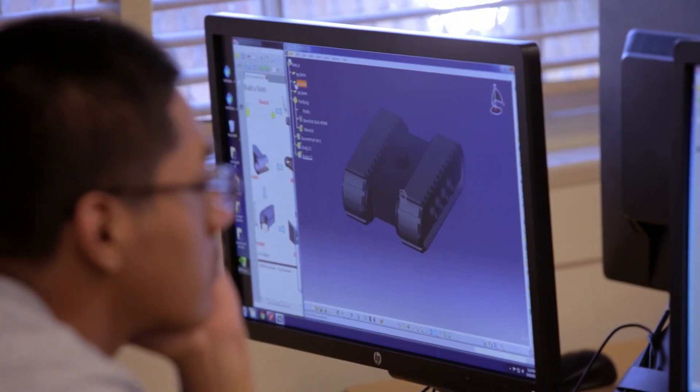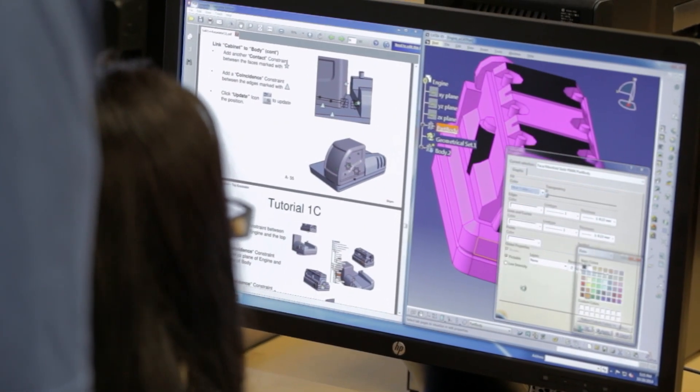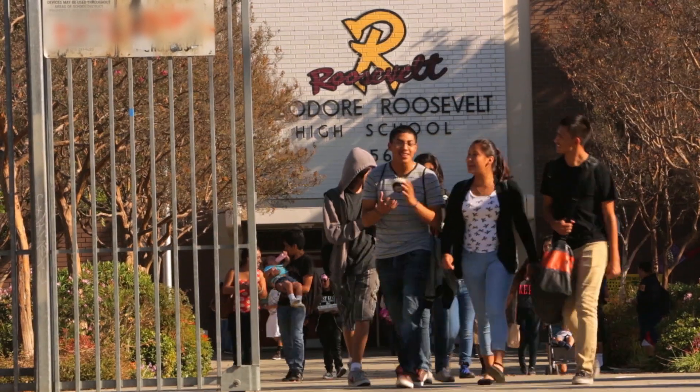We want students to be leaving with a certification, as well as the internship, the work-study program, mentors in the field, and experiences in the industries. When you have partnerships like HP and Dassault that truly believe in the potential of our students, we don't feel left out. We don't feel invisible. We feel invincible. We're not waiting for Superman. We've created a community of people who want something better.